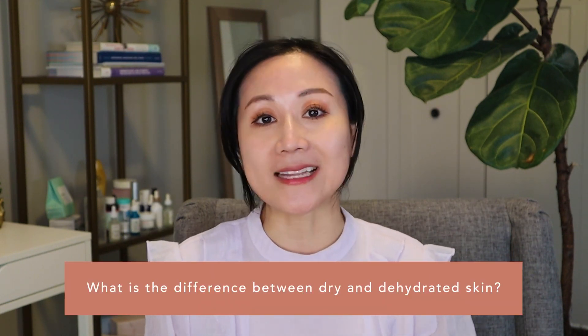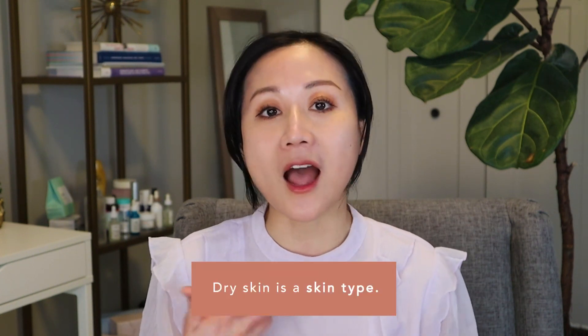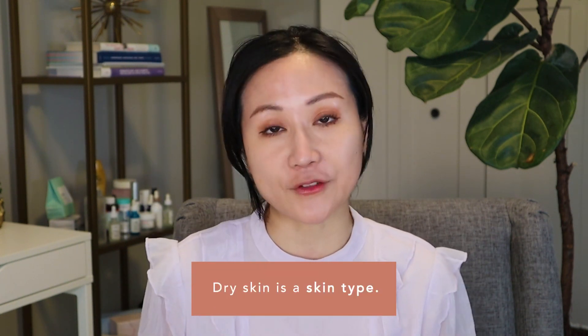What is the difference between dry and dehydrated skin? In short, dry skin is more of a skin type that one will often have throughout their lifetime and has to do with a defect in the lipid content of your skin. Dry skin is often associated with conditions like atopic dermatitis and eczema, and there are certain genetic defects in making that lipid barrier content that people with dry skin have.